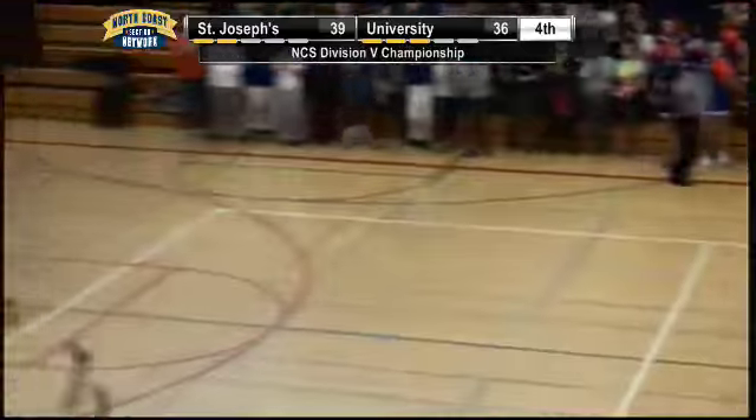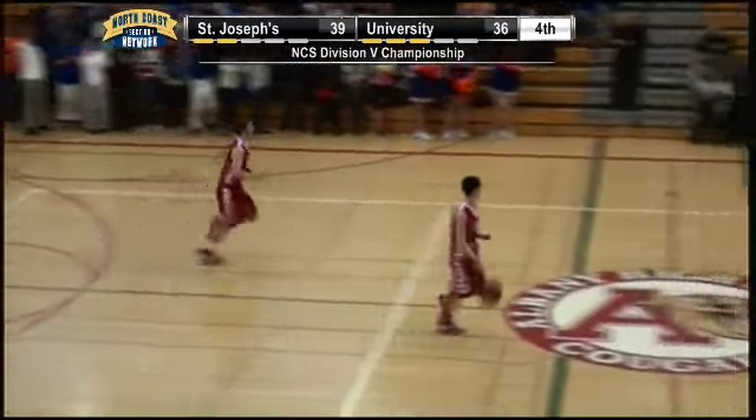That's how the big man is supposed to play inside the paint there. Use your big size, use your body, get through everybody, put the ball up.